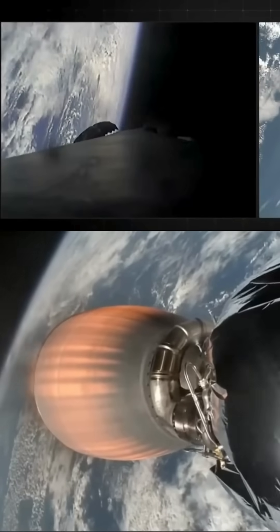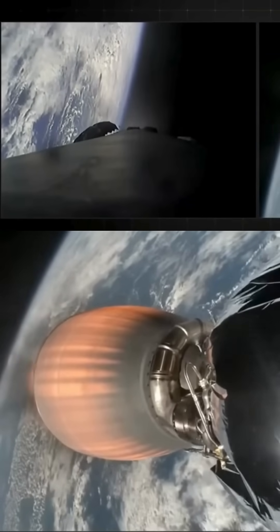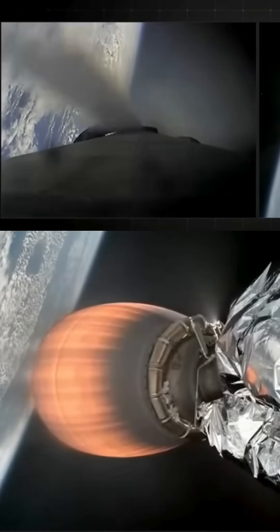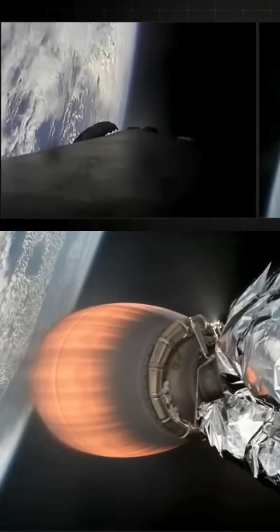This is also known as the rocket's plume, and it deposits a layer of soot on the vehicle surface, which is why our flight-proven vehicles look so toasty. And that soot comes from the carbon-based fuel.